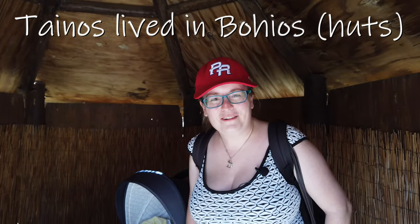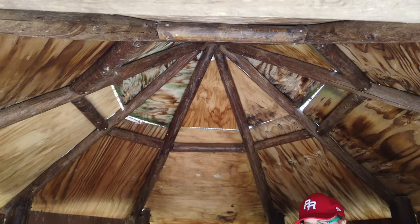These huts are the perfect height for me, and they're actually really cool inside — like surprisingly cool. Classic design.